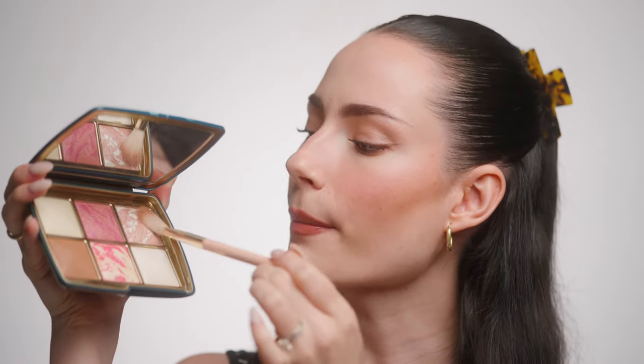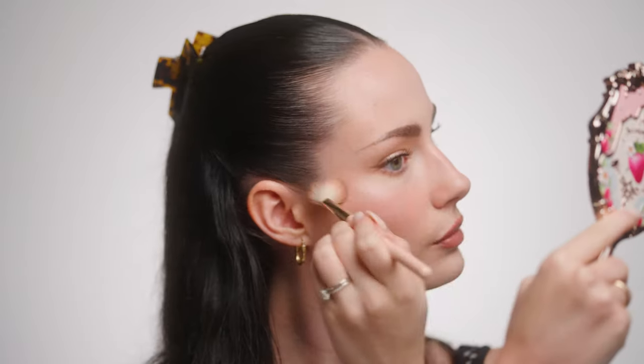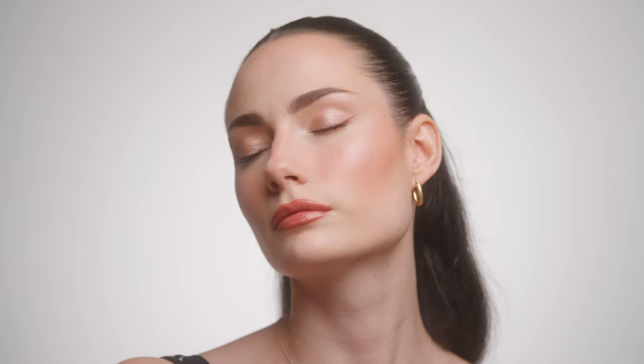To finish off I'm picking up a little bit of the highlighting powder from that same palette and applying it on my cheekbones and a little bit on the inner corner of my eyes. Then I'm setting my face with the Veil Soft Focus Setting Spray, which goes for $66. It genuinely is one of my favorite setting sprays — it makes my makeup last so long and the mist is so delicate and fine.